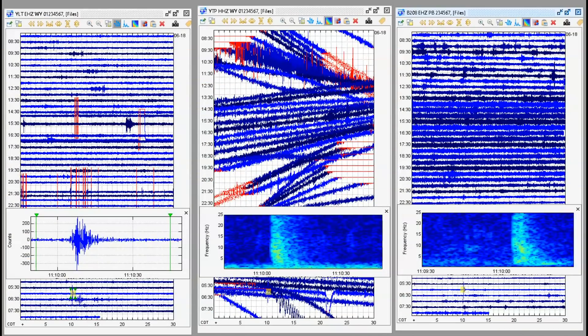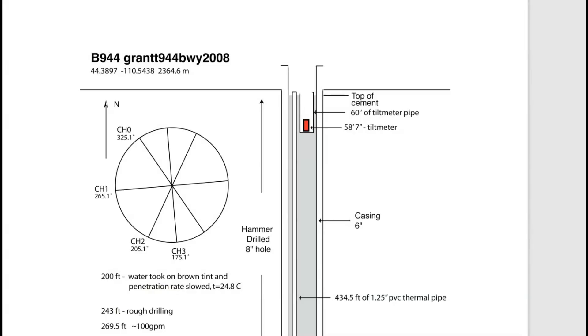At about 6:10 a.m. today, there was a small earthquake at the park. On the left I have Little West Thumb, in the middle is the Promontory, and over here on the right is a monitor — a borehole, a very deep well under the ground there by the Fishing Bridge for Yellowstone Lake. Here is an example of a borehole: Borehole 944, at Grant over there by Little West Thumb.